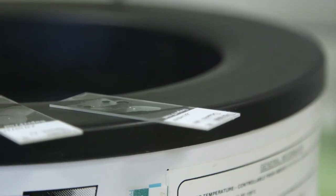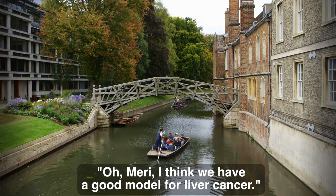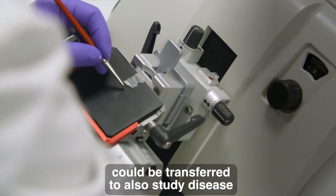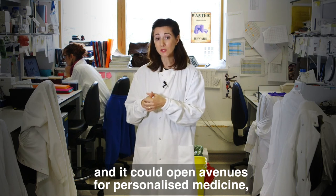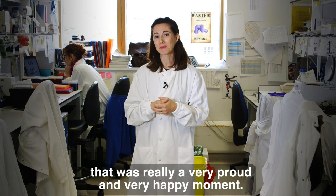One of my postdocs, Laura, she came to me and said, 'Oh, Mary, I think we have a good model for liver cancer.' And then seeing that this technology could be transferred to also study disease, and I could open avenues for personalized medicine — that was really a very proud and very happy moment.